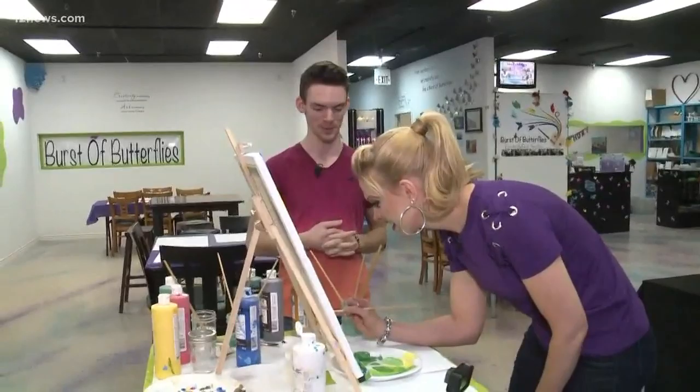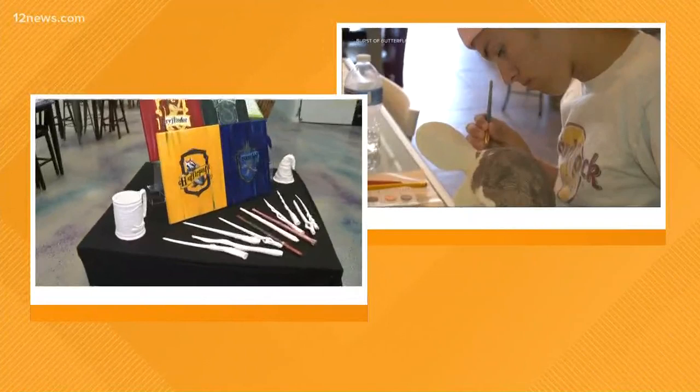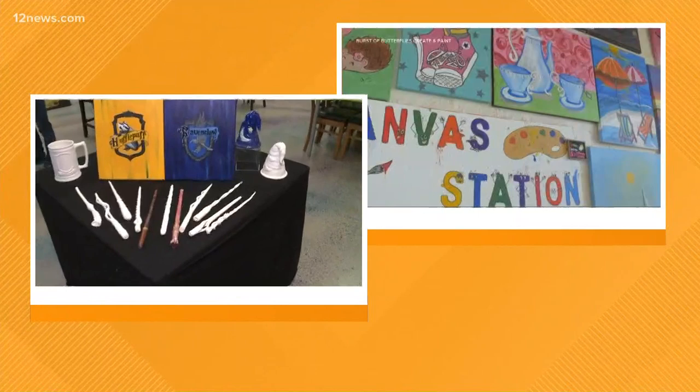And you have a special event coming up in April for Harry Potter fans. Yes, on April 5th here in Tempe will be our Harry Pottery event, where you can paint your own wands, your own bisque, and become your own wizard. We even have one at our channel location on April 12th as well.